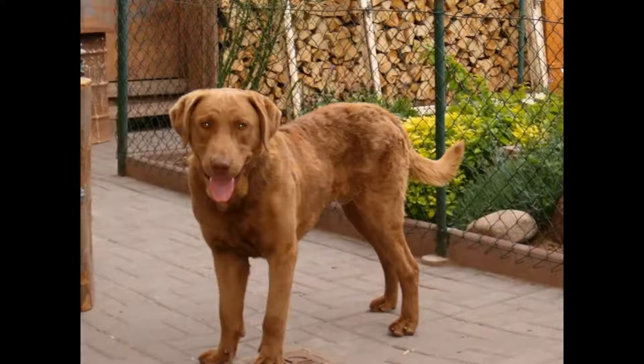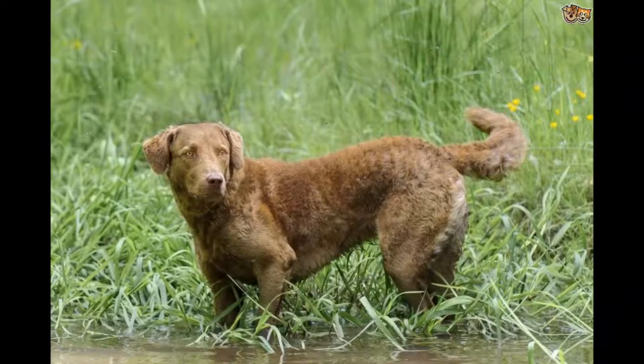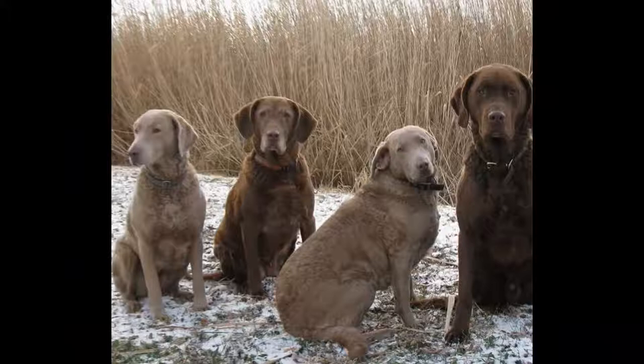As a pet, they are intelligent, energetic, affectionate, and good watchdogs. Height: 53 cm to 66 cm. Weight: 25 kg to 36 kg. Hair: short. Colors: brown, maroon or yellow. Life expectancy: 10–12 years. Gestation period: 63 days.